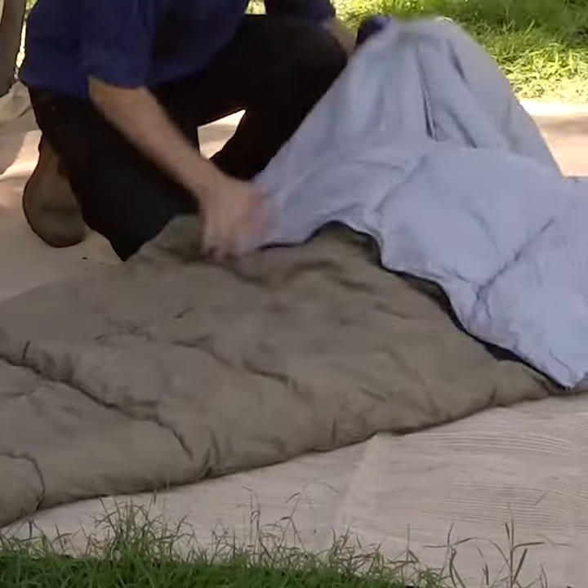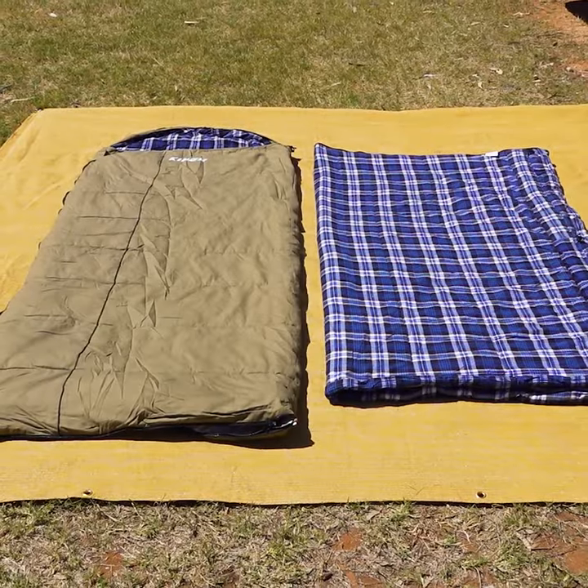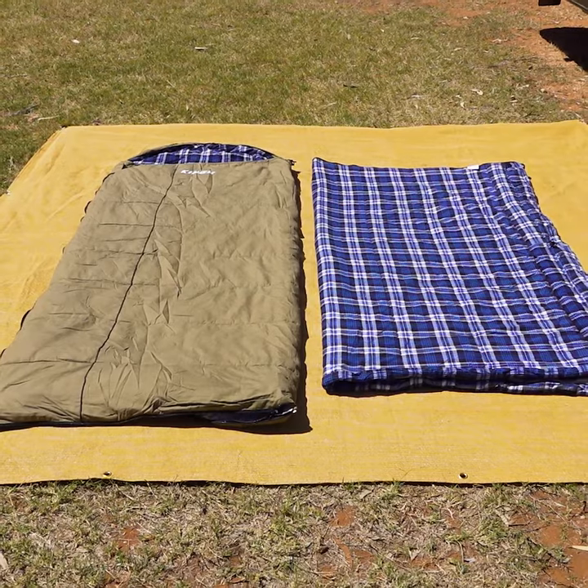Remove the inner layer and you've got not one but two separate sleeping bags or doonas that are both rated to plus 5 degrees for the warmer months.